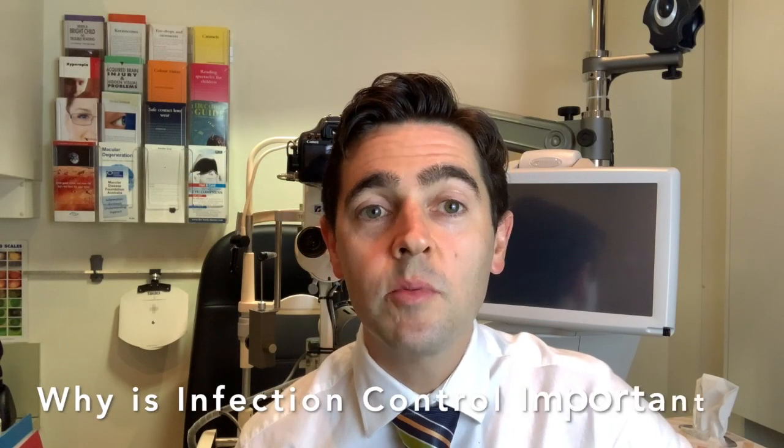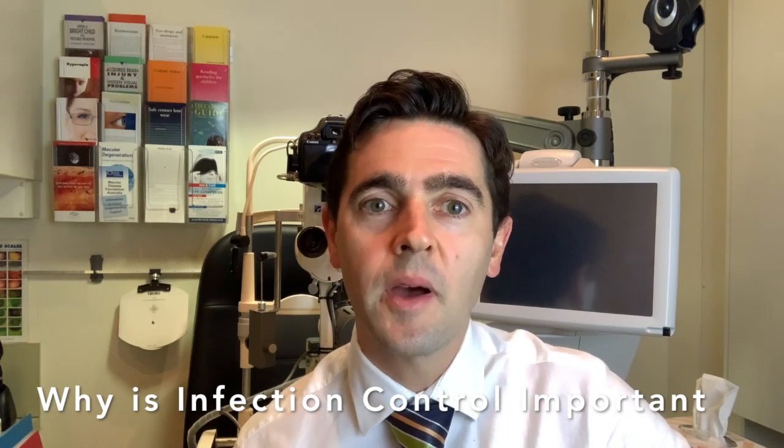At iCare Eyewear we believe it is our responsibility to our patients and to our community to use measures to minimise the risk of transmission of infection, and this is currently of paramount importance due to the anticipated impacts of COVID-19.